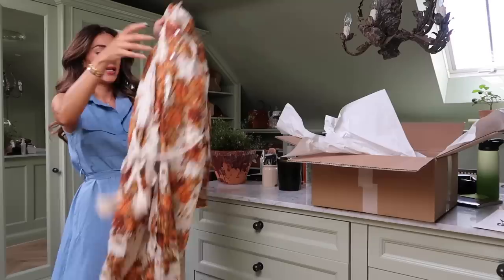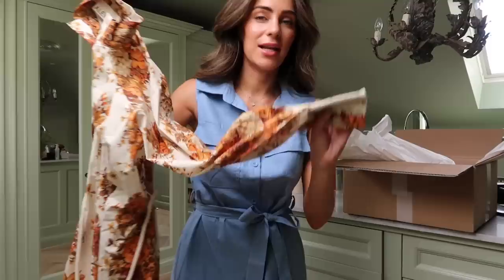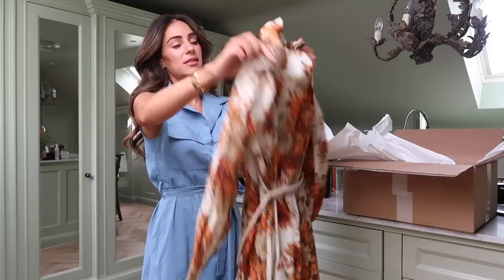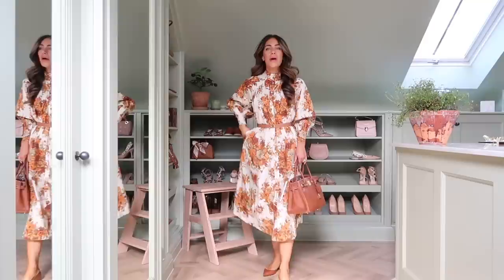I ordered some Alame dresses that looked quite autumnal - this one has an orange harvest feeling to it, which is quite lovely for this time of year. It has elasticated cuffs and a high neck, which I love - not sure about the rope belt, I'd probably change that out for something nicer. Alame is such a beautiful brand so I thought I'd try some of their autumn pieces. It feels very autumnal, which I really like.